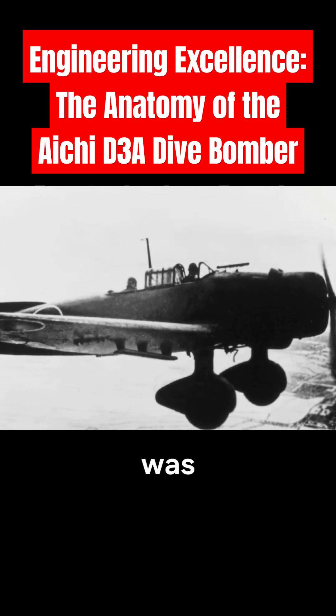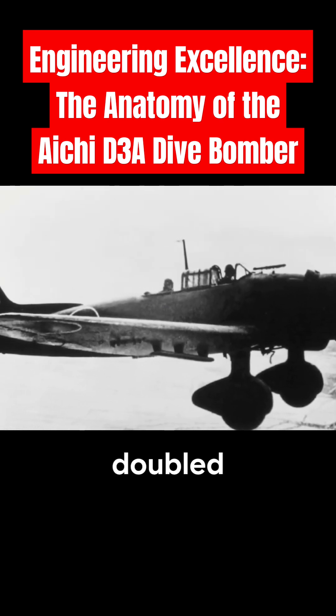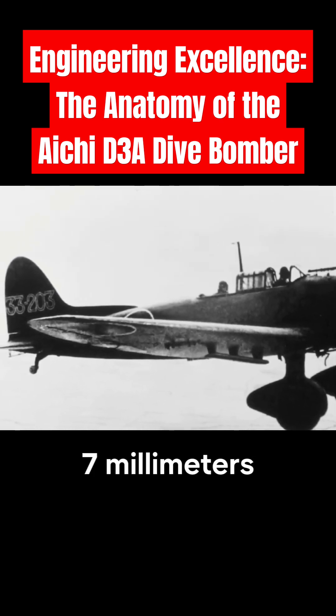The aircraft was manned by a two-person crew, a pilot and a rear gunner who also doubled as a radioman, communicating with other squadrons and providing defense with a 7.7 millimeters type 92.